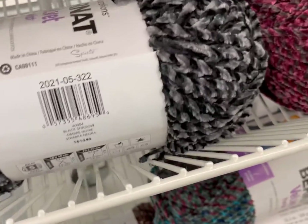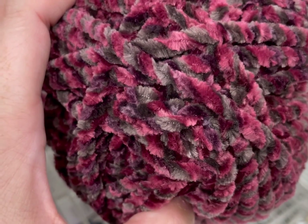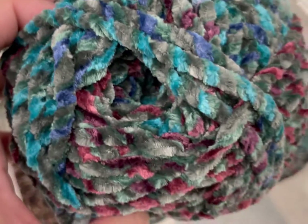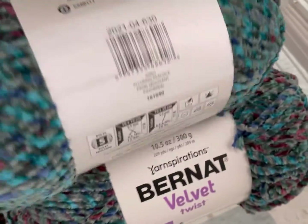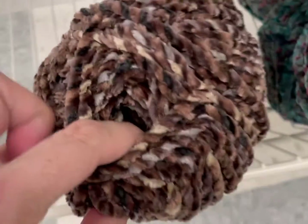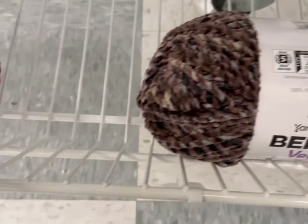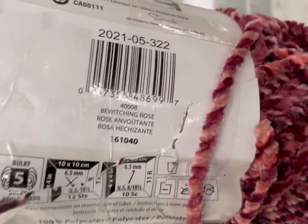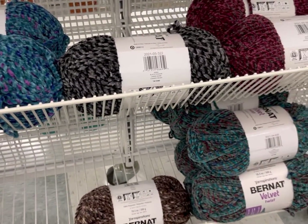Goth-tastic on that one — love the different grays and the black together. Maroon, this is maroon. That's pretty too. Here we have an overview of the Bernat Velvet Twist.